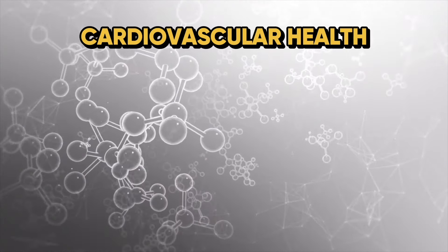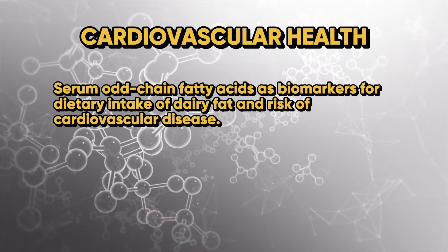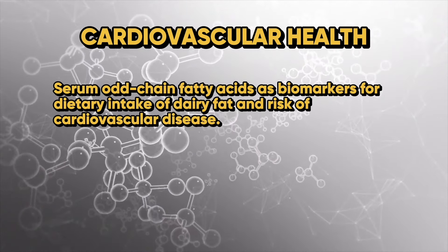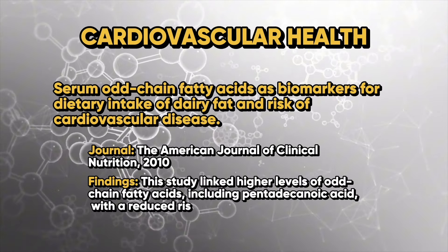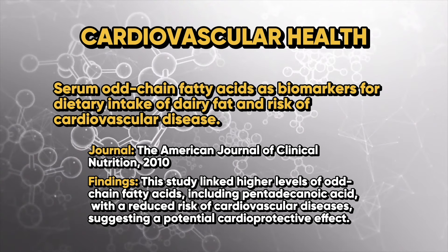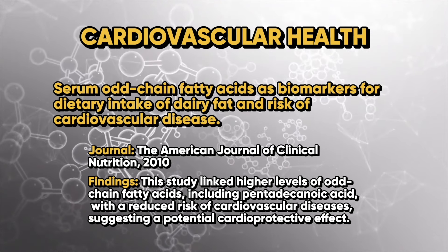The findings of this meta-analysis of several observational studies found an inverse relationship between the levels of odd-chain fatty acids, including pentadecanoic acid, and the risk of type 2 diabetes. From a cardiovascular health perspective, another study titled 'Serum Odd-Chain Fatty Acids as Biomarkers for Dietary Intake of Dairy Fat and Risk of Cardiovascular Disease,' published in the American Journal of Clinical Nutrition, linked high levels of odd-chain fatty acids including pentadecanoic acid with a reduced risk of cardiovascular disease, suggesting a potential cardioprotective effect.